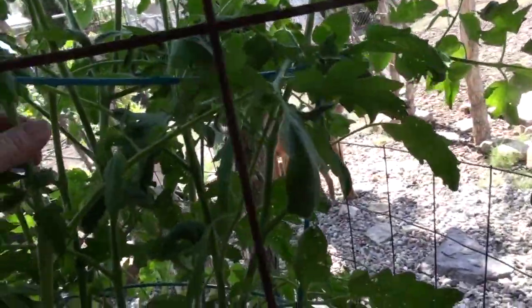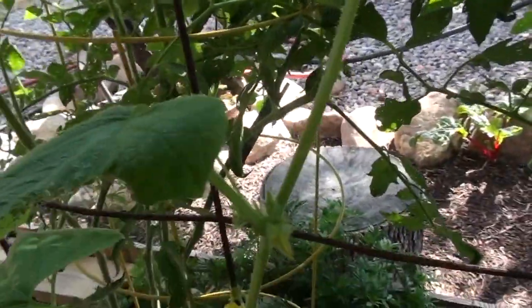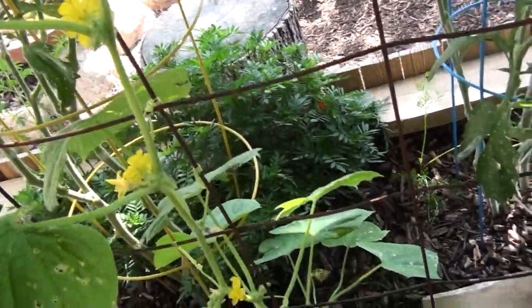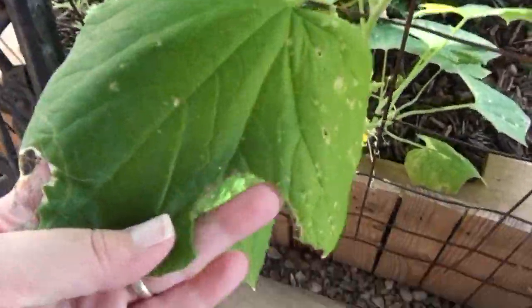It looks like everything's stopped since I sprayed. I'm not sure about aphids yet — I haven't been able to tell what's going on with that. But this happened before I sprayed, pretty sure. Should have paid better attention to what it looked like. But the upper ones look really, really good. This guy's going straight up.